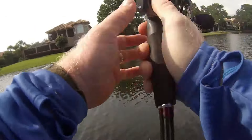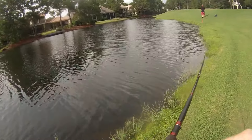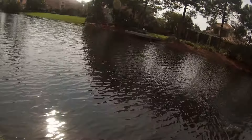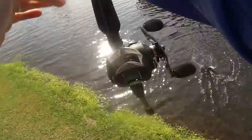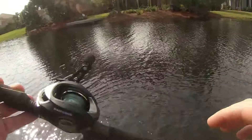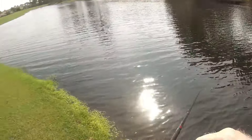There we go guys — on that little bitty lipless crankbait I was just talking about. There he is! Oh, he is mad. I think I ripped his lip off. He is mad but I'll count it. He was probably half the size of the one we just had on.